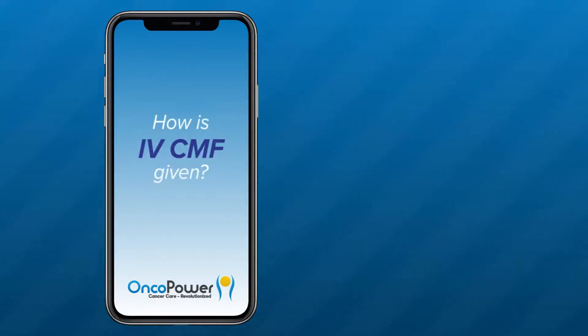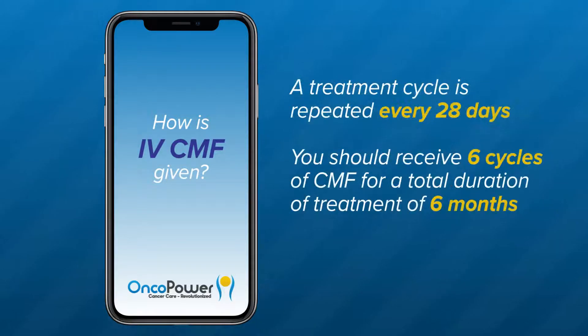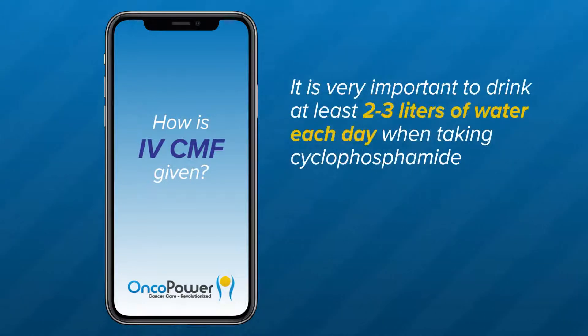How is IV-CMF given? The three medications are given by vein on day one and day eight, which is called a treatment cycle. A treatment cycle is repeated every 28 days. You should receive six cycles of CMF for a total treatment duration of six months. It is very important to drink at least two to three liters of water each day when taking cyclophosphamide.